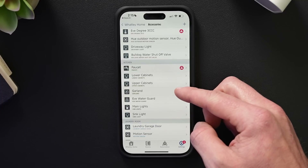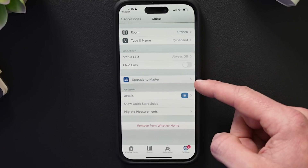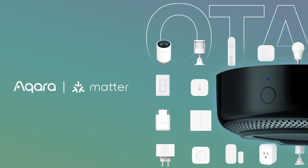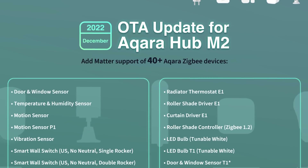The first firmware update I got was through the EVE app via an early access program, which brought an option to upgrade EVE products to support Matter. Philips Hue also offered an optional upgrade through their beta program — I didn't move quickly enough on that one. Aqara was the other early adopter, initially planning to roll out Matter support to their M2 hub in December, but that was delayed until early 2023.